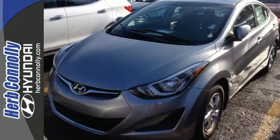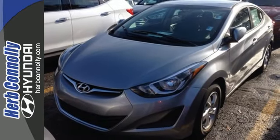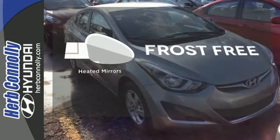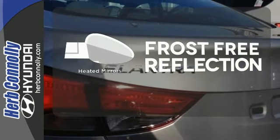You'll also get outstanding horsepower, a capable 6-speed transmission, vehicle stability management system, and hill start assist. Say goodbye to the frost and never leave your car with the heated mirrors.